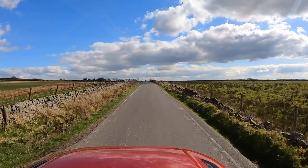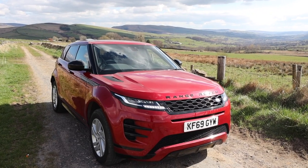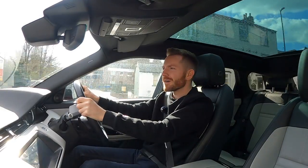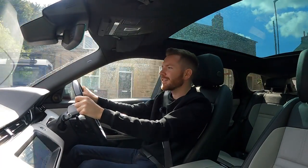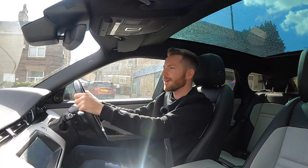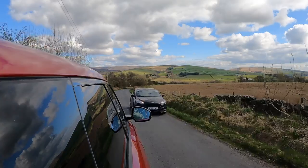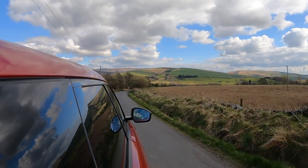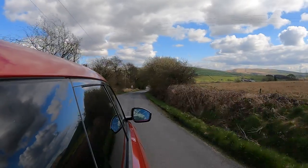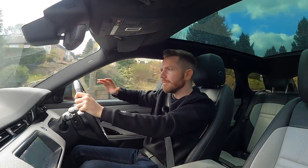I know it's a cliché when talking about car interiors, but it is genuinely a nice place to be. Thanks to the big panoramic glass roof, you get plenty of light and very good visibility. The big door mirrors make seeing what's behind you very good. In terms of ride and comfort, it's very similar to the previous Evoke. It doesn't feel like a big Range Rover on air suspension - it's just on standard coils and you can tell. It's not overly crashy or firm, but you can just tell it's not a full fat Range Rover.